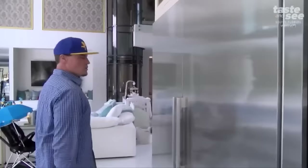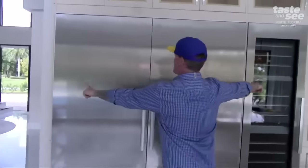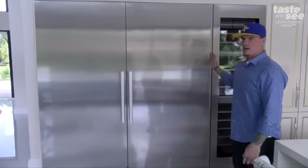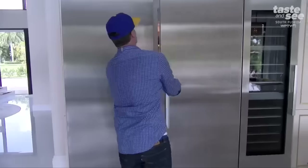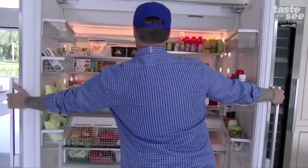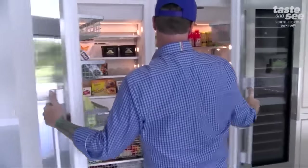And then of course you can't have too much refrigeration or storage. So we got 72 inches. Most people are about 36 for a standard. You got 72 here and it's just refrigerator heaven. It's got food in it, obviously. It's the most well-organized fridge ever.